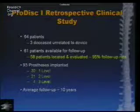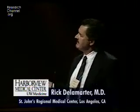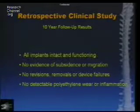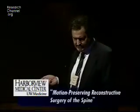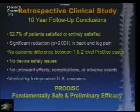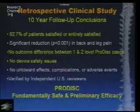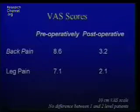Of those 58 patients, 39 had one-level, 21 had two-level, and 4 had three-level treatment. Average follow-up was 10 years. At 10 years, all implants were intact and functioning with no evidence of subsidence or migration, no revisions, removals, or device failures, and no detectable polyethylene wear. This data was taken to the FDA and is what allowed them to okay and begin the IDE study. Basically 92.7% of patients were satisfied or entirely satisfied, proving fundamental safety and preliminary efficacy.